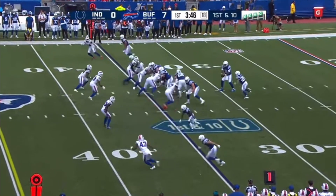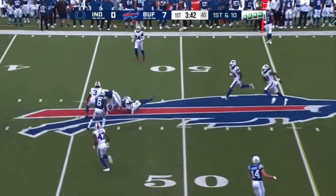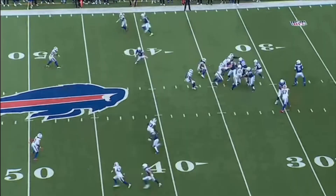McDermott telling us yesterday he's seen Dorian Williams really improve in practice the last couple of weeks. There's a good pass from Richardson into Bills' territory, with pressure on.